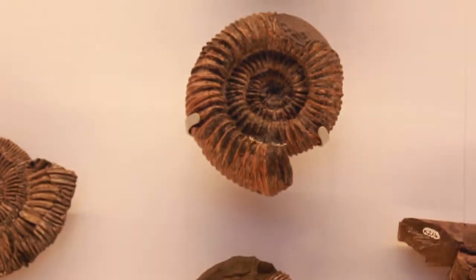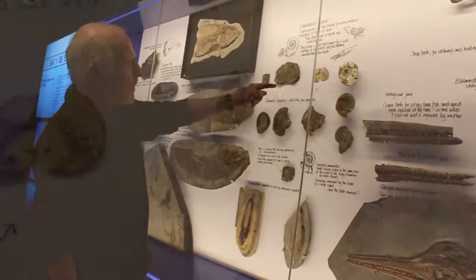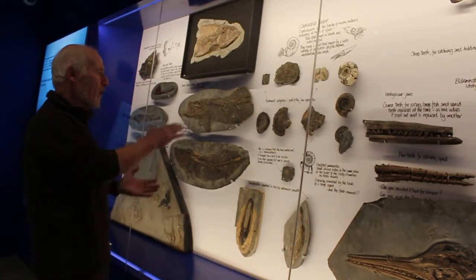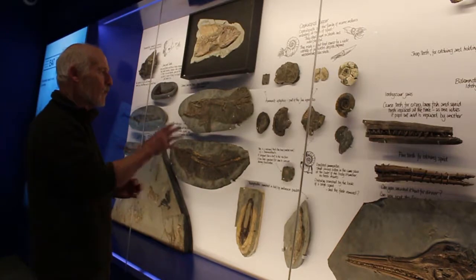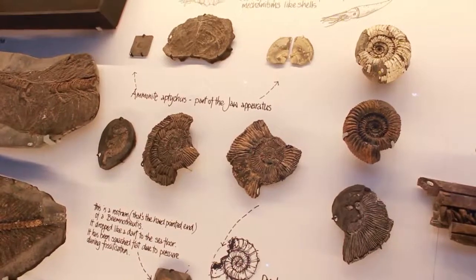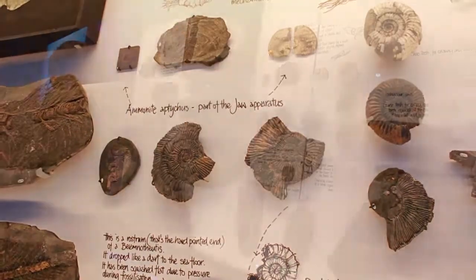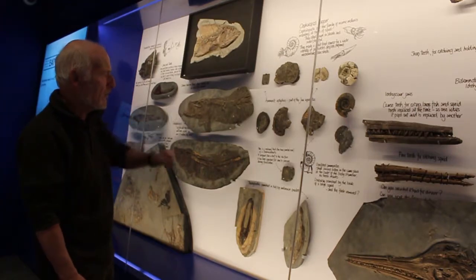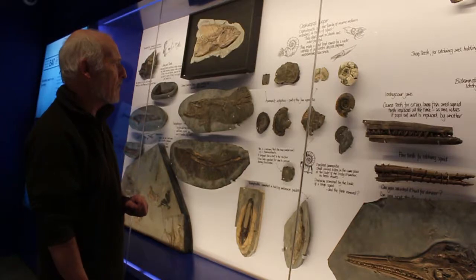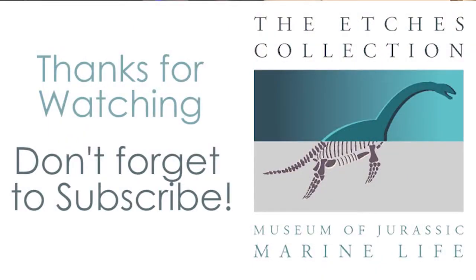We find these marks on squashed ammonites, but also there's a 3D one there that shows the same sort of chunk taken out. And it's through the whole of the Kimmeridge Clay, not just through one particular area — it's endemic right through the whole of this Kimmeridge Clay stratum. It's something that no one else has really picked up on, but we even find evidence of this damage on the microconchs as well. So it's something that no one's really noted before, but it's quite interesting, even though these squashed ammonites are not that interesting to most people.